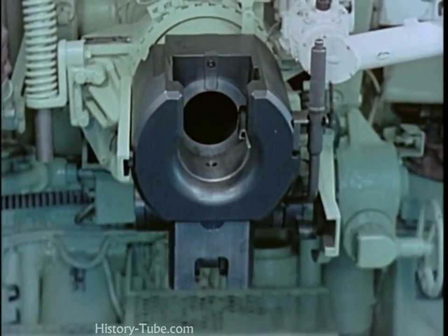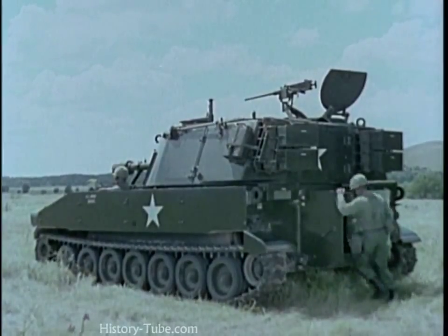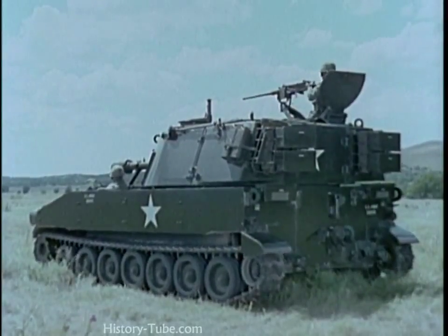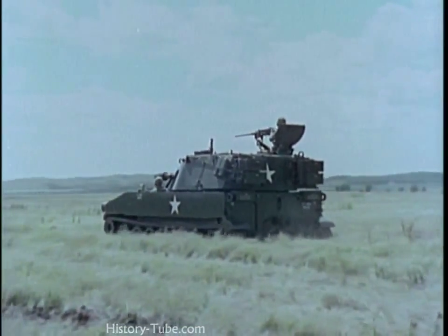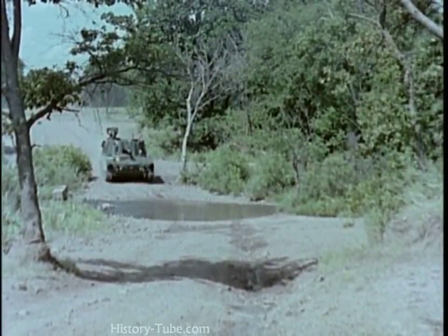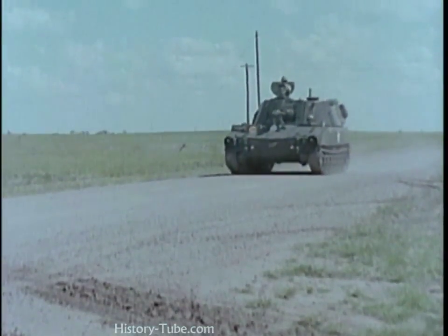Recoil is held to only about 12 inches by a concentric hydrospring mechanism. With its small crew of seven, the self-propelled 105-millimeter howitzer has space in the crew compartment to carry an ammunition load of 87 complete rounds. Through the use of aluminum armor plate, the M108's 24-ton combat weight is four tons less than that of the earlier self-propelled 105-millimeter howitzer. Its 450-horsepower diesel engine sustains a cruising speed of 35 miles per hour and a range of 220 miles.